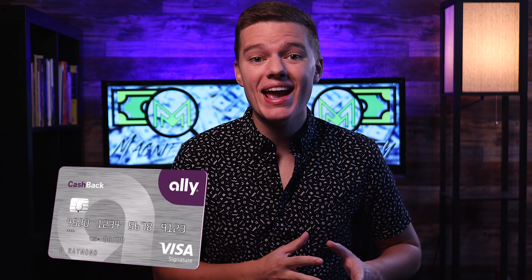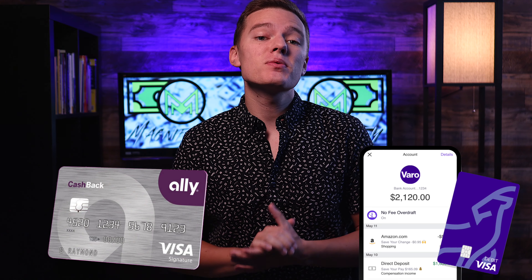So today we're going to be continuing our Versus series and we'll be putting Ally Bank head-to-head with Varo Bank. If you want a quick breakdown of everything that Ally and Varo Bank have to offer, how these features directly compare to each other, and what my personal pick is between these two banks, then be sure to stick around to the end of the video.